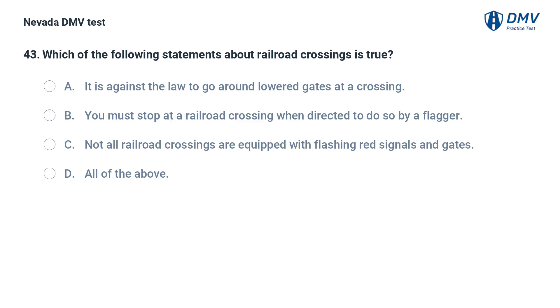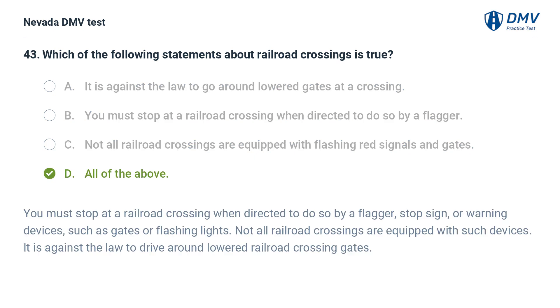Which of the following statements about railroad crossings is true? a. it is against the law to go around lowered gates at a crossing, b. you must stop at a railroad crossing when directed to do so by a flagger, c. not all railroad crossings are equipped with flashing red signals and gates, d. all of the above. The answer is d. all of the above. You must stop at a railroad crossing when directed to do so by a flagger, stop sign, or warning devices such as gates or flashing lights. Not all railroad crossings are equipped with such devices. It is against the law to drive around lowered railroad crossing gates.